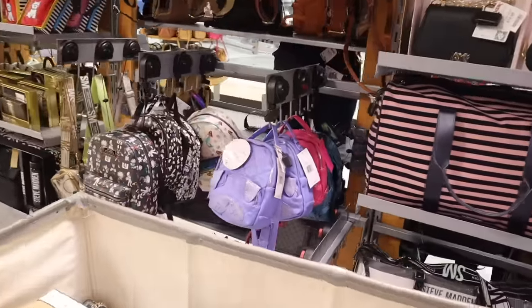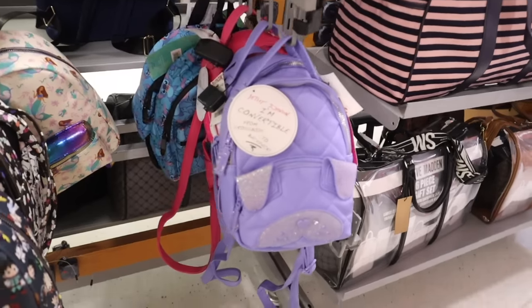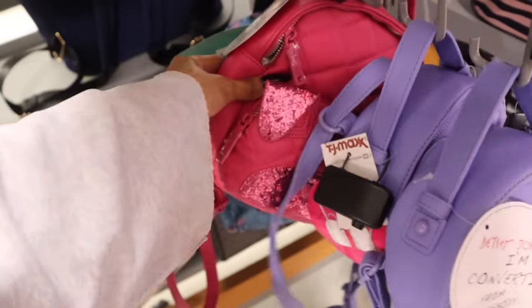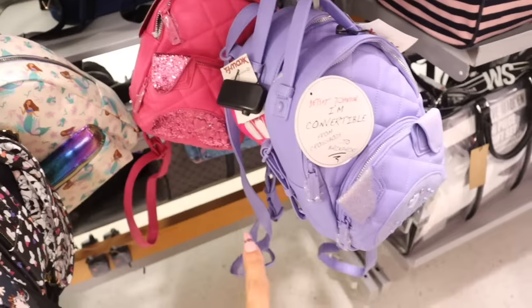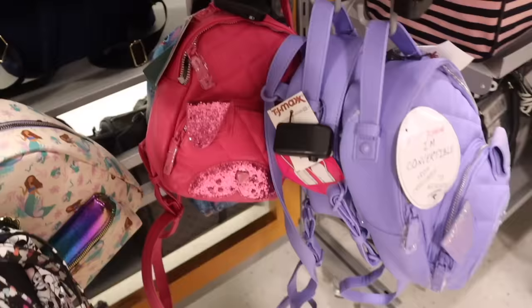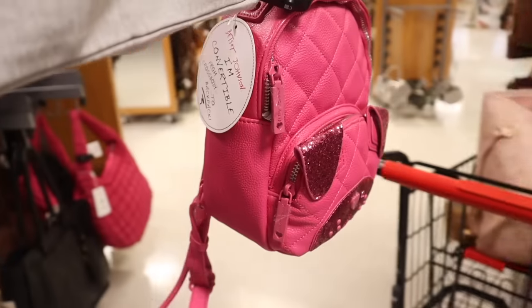Speaking of glitter backpacks, look what else I just found — these convert from crossbody to backpack. There's a purple glitter one and also a hot pink one. The pink one pops more but the purple is also beautiful. I just have to know which color you plan on getting — you can't go wrong with either one.